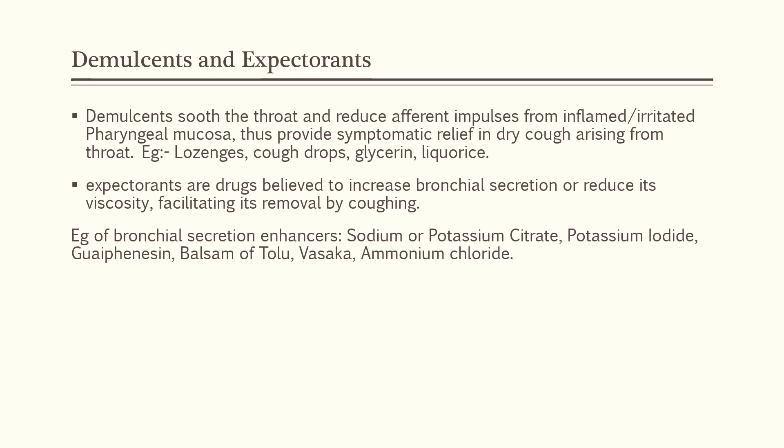Expectorants are drugs believed either to increase bronchial secretion or reduce its viscosity, thereby facilitating the removal of sputum by coughing. Examples of bronchial secretion enhancers are sodium or potassium citrate, potassium iodide, guaifenesin, balsam of Tolu, vasaka, and ammonium chloride.